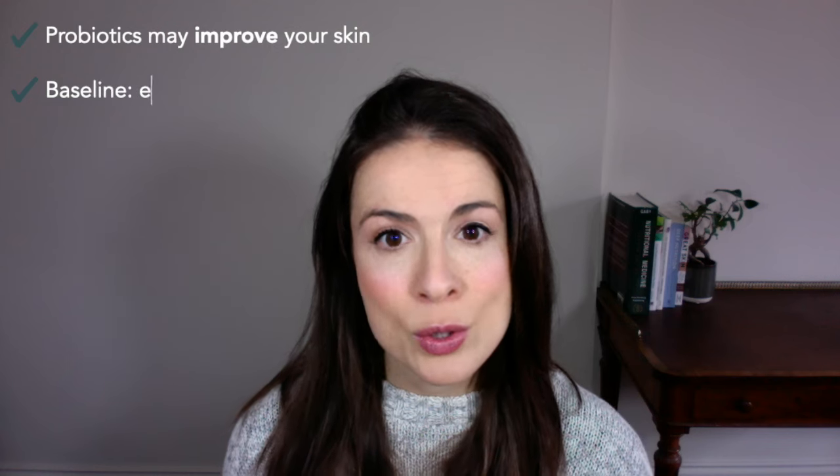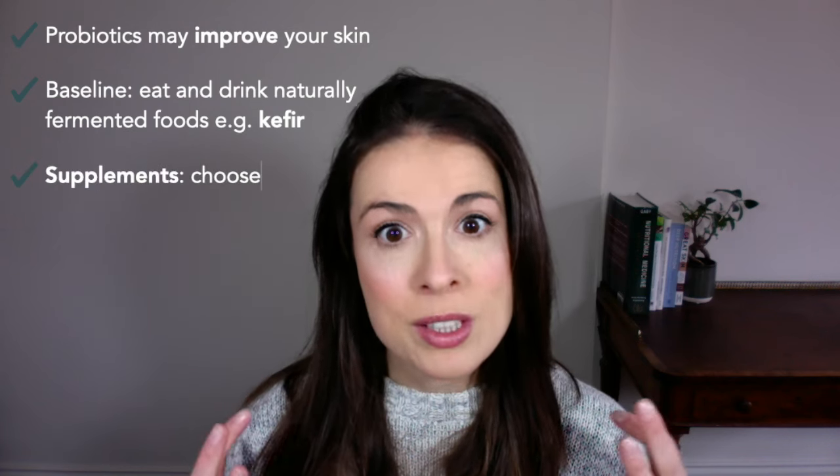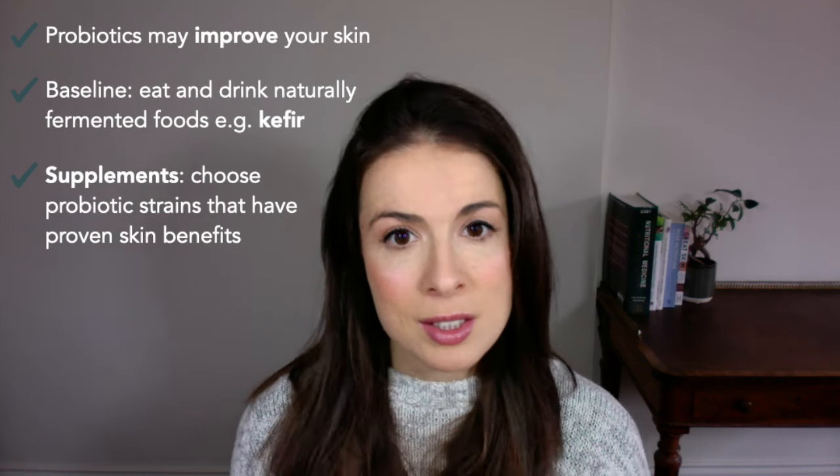To sum up: research here is new and developing, but probiotics may help your skin. As a baseline, eat and drink naturally fermented foods — kefir can be especially helpful for skin. If you want to supplement, choose strains with proven skin benefits: specific strains can help with sensitive skin, acne, eczema, and ageing skin. Thank you for watching, and if you found that useful, you might like another video on anti-aging supplements that actually work. I hope to see you next time for another video on nutritional skin care.